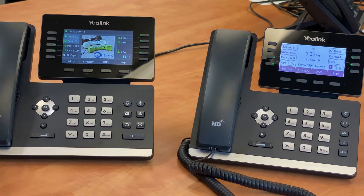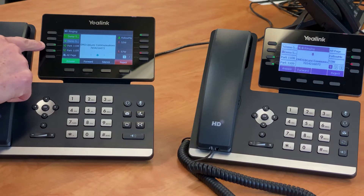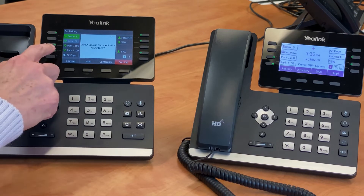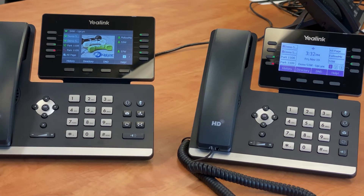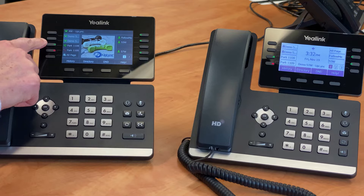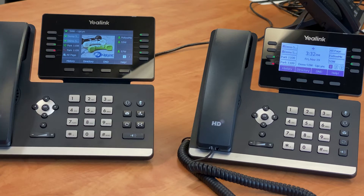When Park buttons are green, that means the parking slot is available. When red, there is a call currently parked in that slot. To put someone on Park, you can use any green Park button. When you do, the button will turn red on both your phone and all phones throughout the organization.